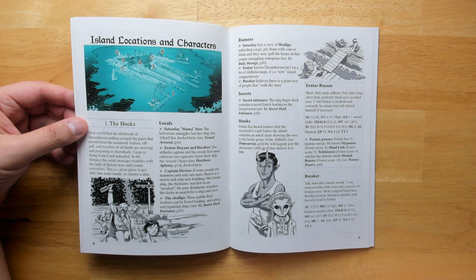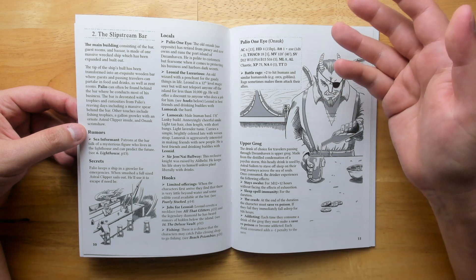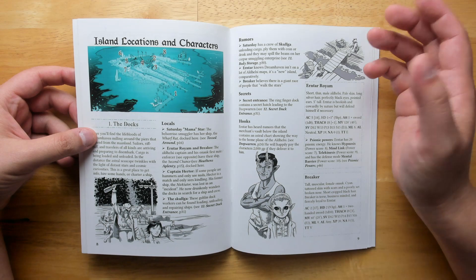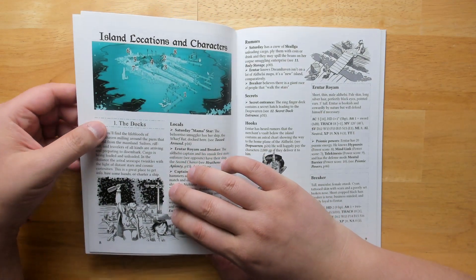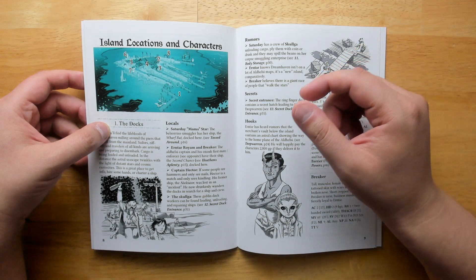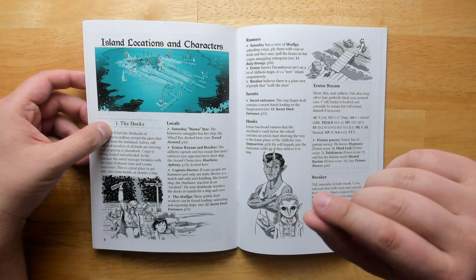We start off with island locations and characters. As I read through this earlier, it kept referring me to the map of Dreamhaven, and I had a really hard time finding it — turns out it was right the page before. My main complaint is that the map is really small and difficult to read. If this is going to be used by game masters to explain to players where things are relative to one another, it would be nice to have it much larger — maybe in black and white, turned sideways to take up a whole page, and placed near the beginning of the book.